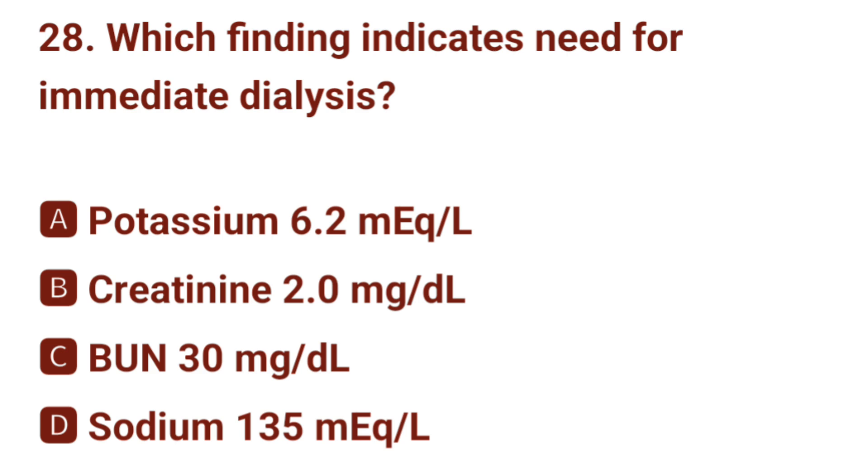Question number 28. Which finding indicates need for immediate dialysis? The correct answer is A: potassium 6.2 mEq/L.